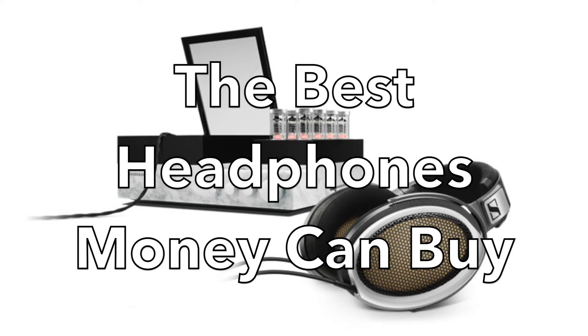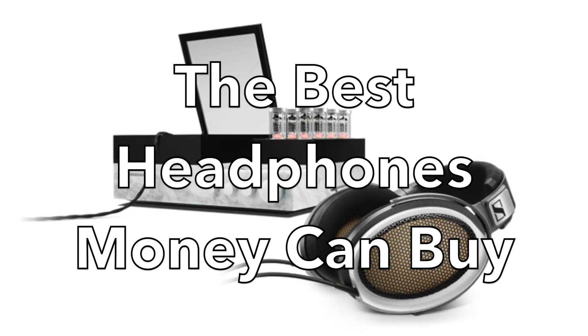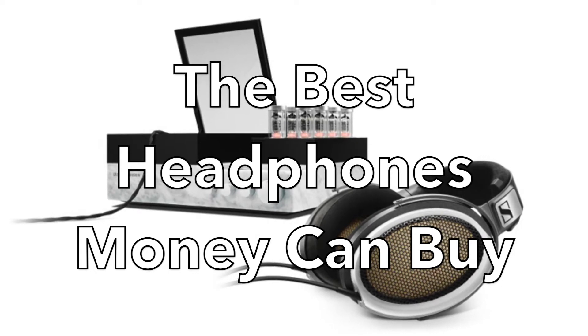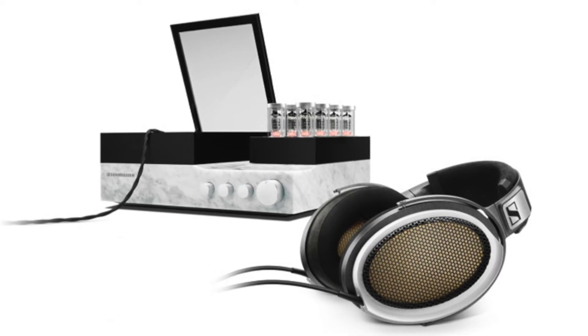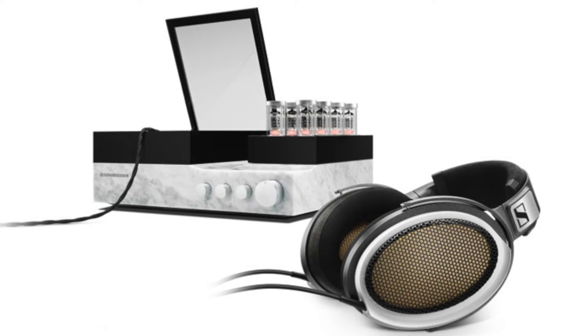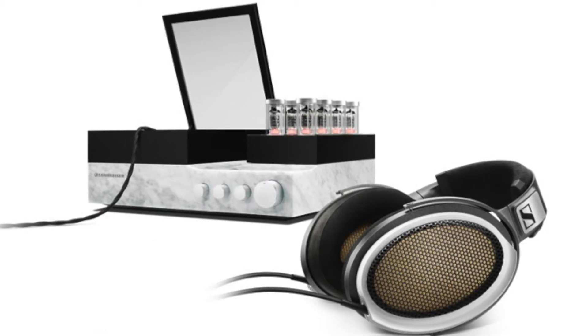Thanks for joining us. This is the top five greatest headphones available in 2018. Currently on the market, what's the best, what sounds the best, what's the most expensive? Well, we have five of those beauties here for you.